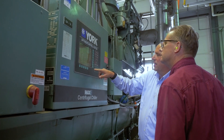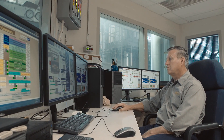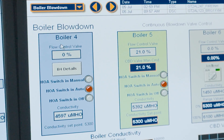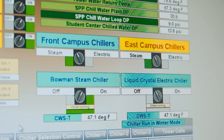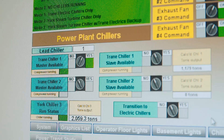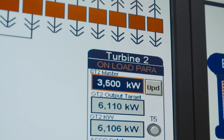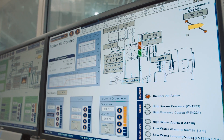We have a minimum staffing of two stationary engineers here around the clock. On days, we actually have four usually because there's some project work to do. Basically, an operator can control most of the systems with the click of a mouse and a screen. They have various screens they can monitor to check their systems, and they can also put chillers off and on to mix up their loads. One of the main jobs they perform is to try and optimize that equipment so they hit those sweet spots.